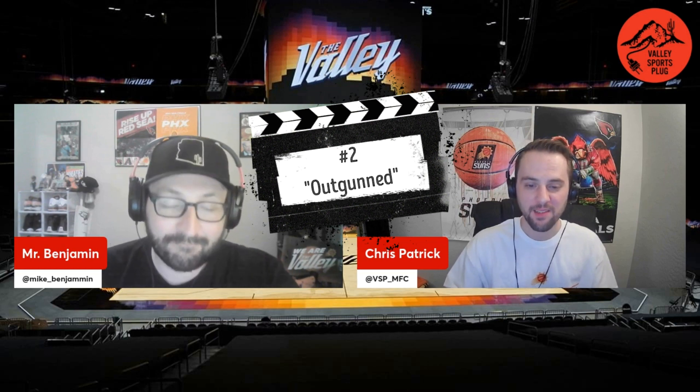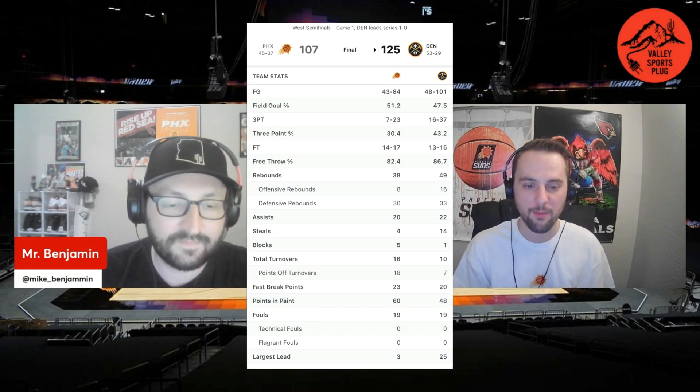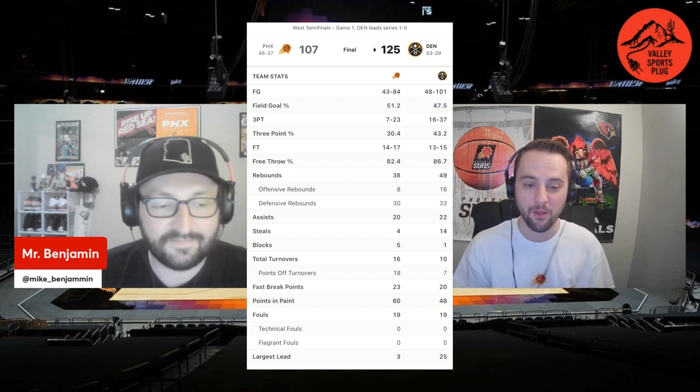Key number two goes hand-in-hand with the lack of perimeter defense: just being outgunned. The Nuggets shot 43% from three, took 17 more shots than the Suns, and were grabbing boards left and right, getting second-chance opportunities all over the place. Devin Booker himself only attempted one three-pointer, which he missed, so the Suns only ended up shooting 30% from three. The Nuggets aren't going to keep that up, but when you let them rein in those threes, you're fighting uphill the entire way. Tonight the Nuggets were living by the three.